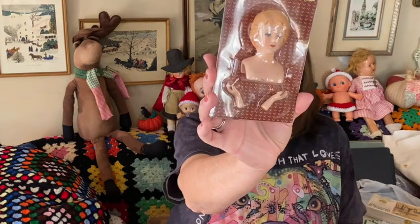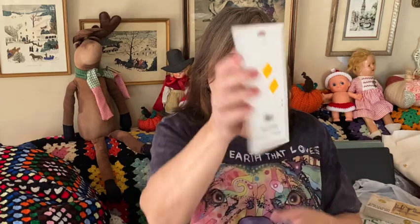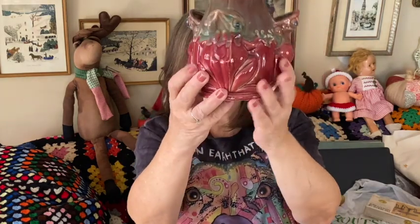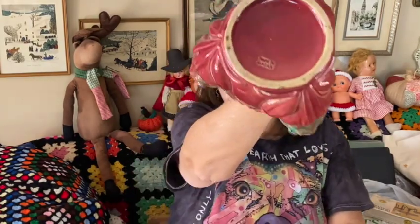I got this little porcelain doll — I don't think it's super old, it has a barcode and was made in China, but I still like it. And look at this — I almost passed it by; I didn't know what it was at first. It looks like a strawberry pot, but these are frogs! Made in Japan — it has a Japan stamp on the bottom. I think that is just awesome.